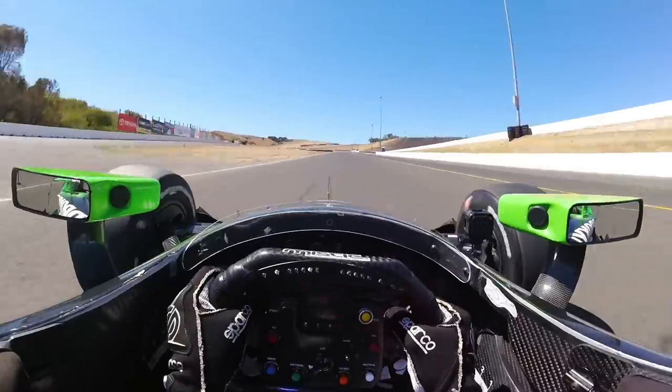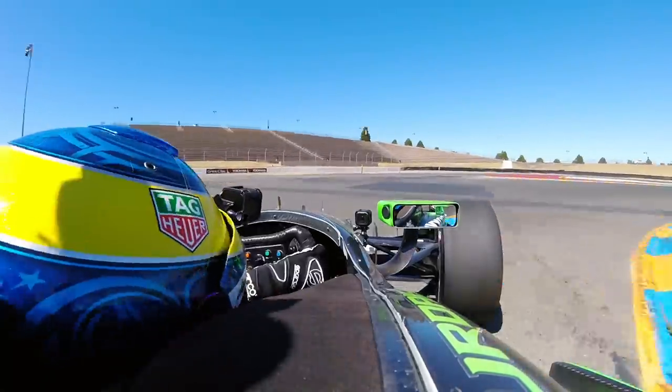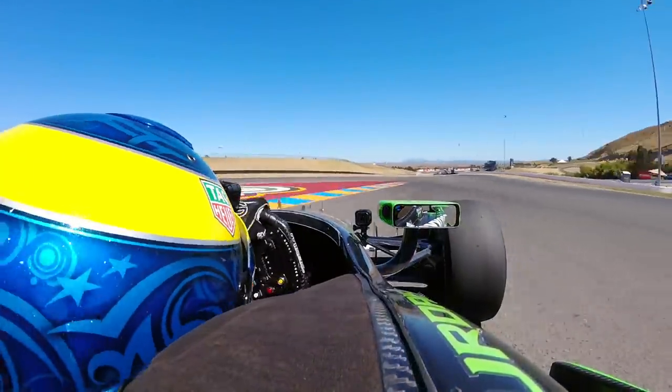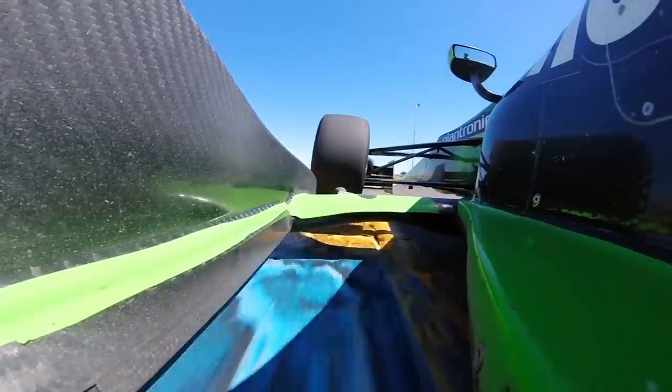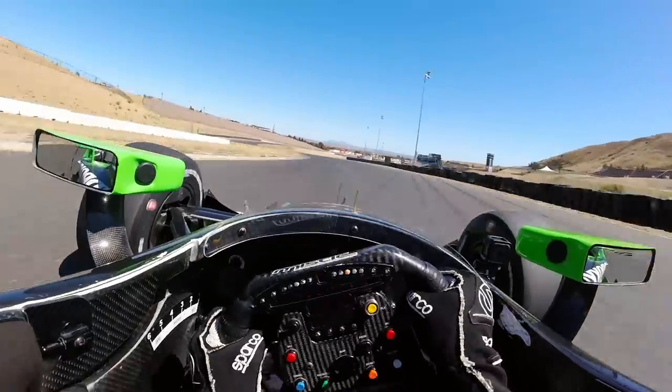Going for the hairpin here in first gear. Long braking, tough — very easy to lock the brakes, and very tough on exit. Flat out, very much on the edge where the rear is moving around.